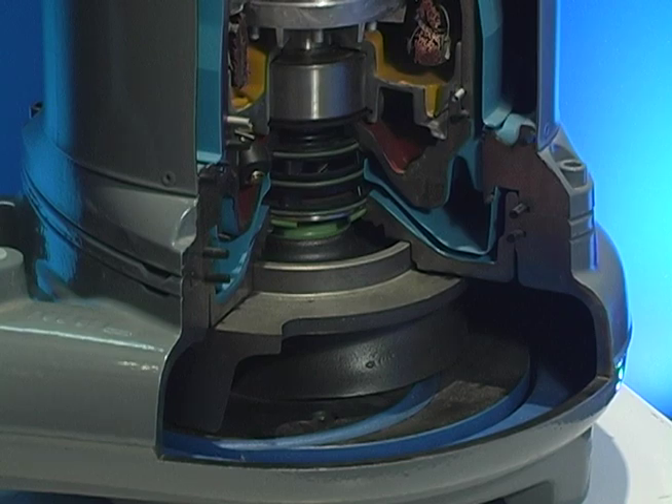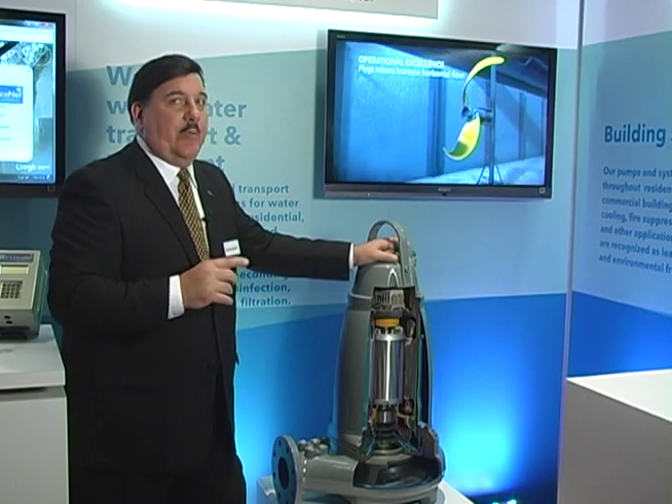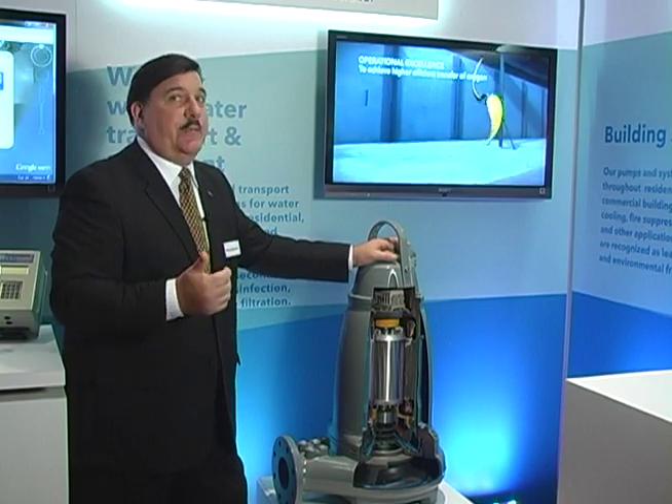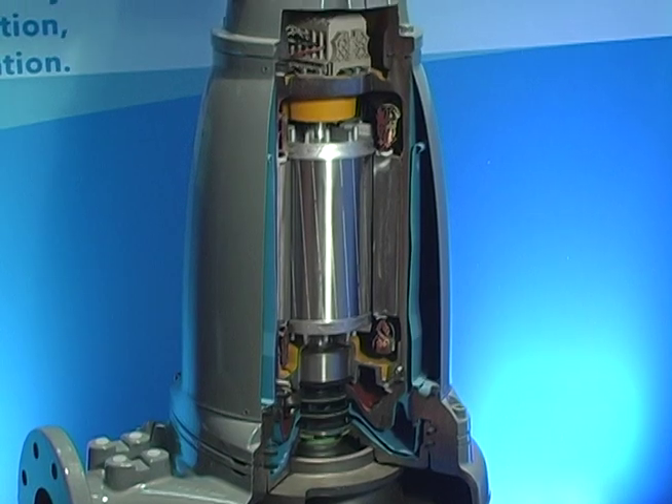That's really the big key to this design that no other manufacturer offers — a way to clean the impeller, provide sustained cleanliness, sustained efficiency, lower operating cost, and the ability to handle what's called today modern trash.